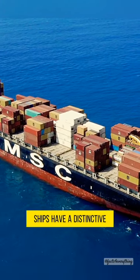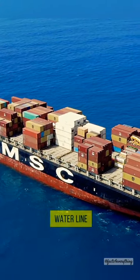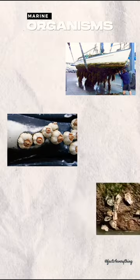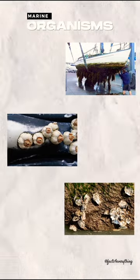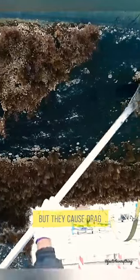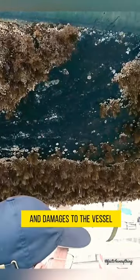Have you ever noticed that many ships have a distinctive red color below the waterline? One word: anti-fouling. Marine organisms like barnacles, algae, and mollusks love to hitch rides on a cruising ship's hull. These hitchhikers might seem harmless, but they cause drag and damages to the vessel.